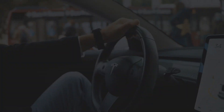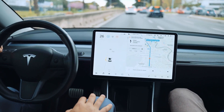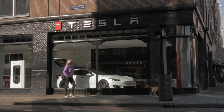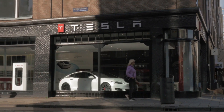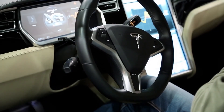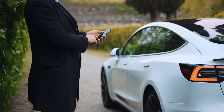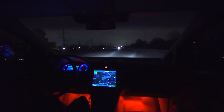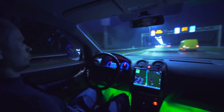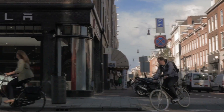Autopilot is a cutting-edge driver assistance system that improves safety and convenience while driving. When used correctly, it reduces your overall workload as a driver. Each new Tesla vehicle comes standard with eight external cameras and a powerful vision processing to add an extra layer of security. Autopilot, Enhanced Autopilot, and Full Self-Driving capacity are designed to be used by a fully attentive driver who has their hands on the wheel and is ready to take over at any time. The currently enabled features do not make the vehicle autonomous.